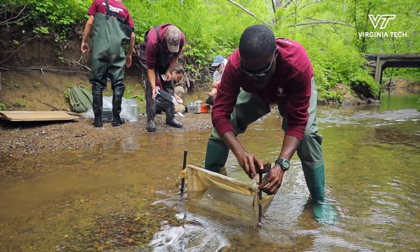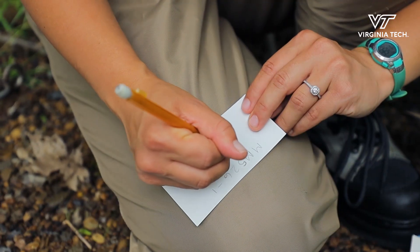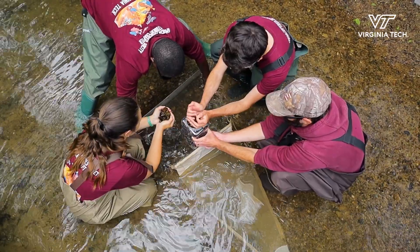These mounds can sometimes be the only clean, suitable spawning habitat, so for some of these smaller fish, if they don't have that bluehead chub nest to spawn on, then those populations can go completely extinct.